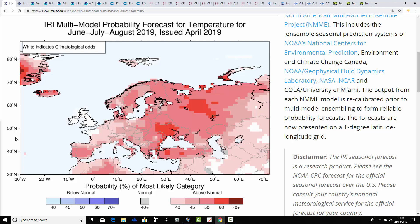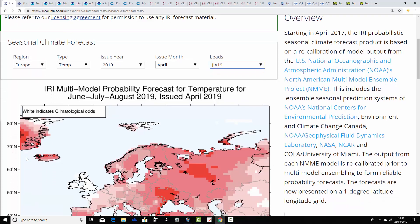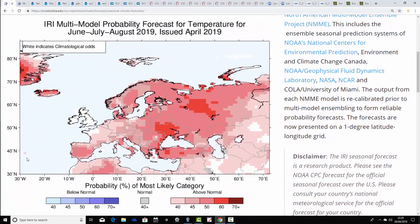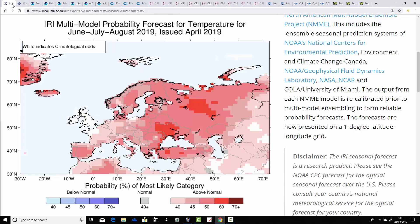This is the probability forecast for the summer of 2019 from the IRI — the International Research Institute for Climate and Society, part of the Earth Institute at Columbia University. This is European temperature probability for summer 2019. Most parts of Europe are being forecast to have a warmer-than-average summer, particularly northern and eastern parts. People in the west of Europe generally are forecast to be above normal. The UK and Ireland are kind of hinting at being around normal, but we are very close to what could be a really quite warm, maybe even quite hot European summer.